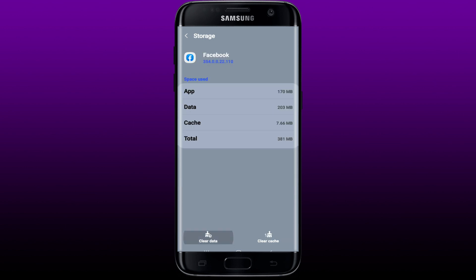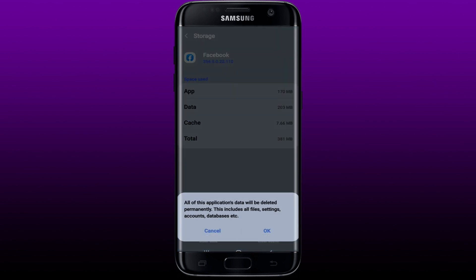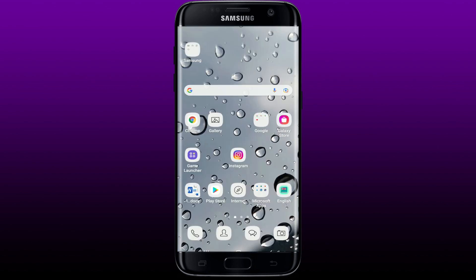Now search for Facebook on the next page by scrolling up and down. Once you spot it, tap it — this will open up your App Info page. Tap on the Storage button and tap on Clear Data at the bottom left-hand corner. Select OK from the pop-up, but before doing that make sure you know your credentials for your Facebook account, since once you tap OK the application's data will be deleted permanently, including credentials, files, settings, accounts, and databases.